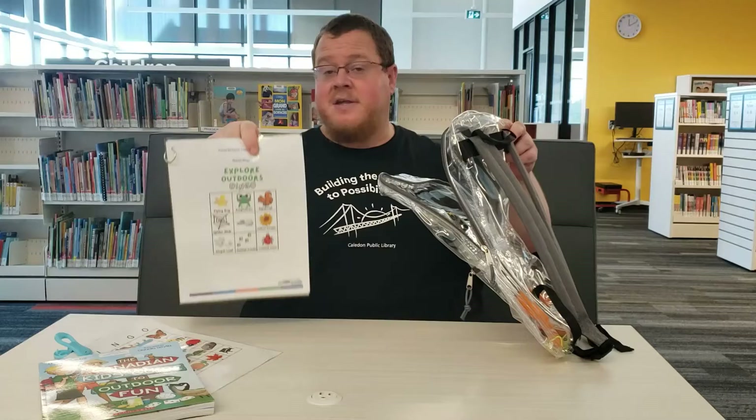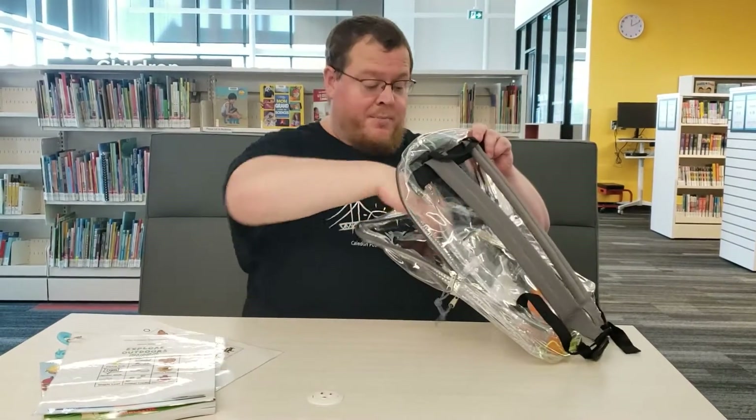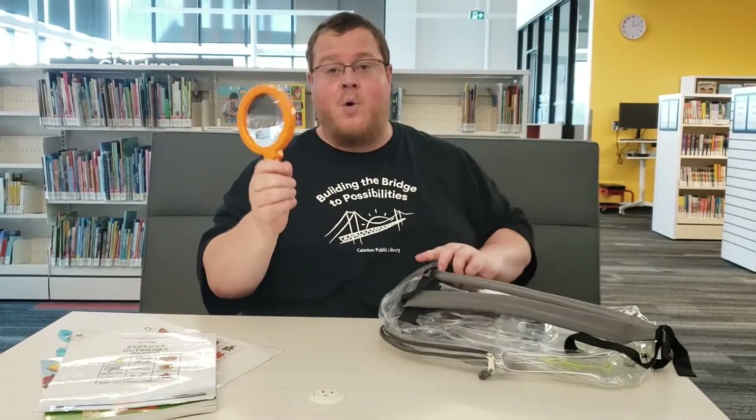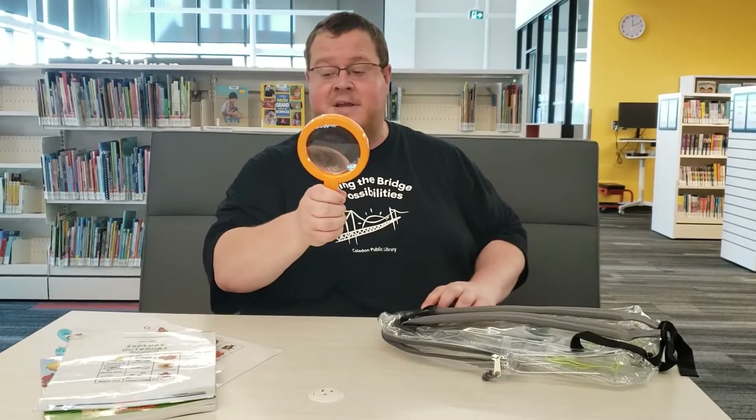If you have some dry erase markers, remember you can use these — just remember to erase them before you bring them back. What else do you get in here? You get a magnifying glass. You can walk around and look at some really interesting creatures with that.